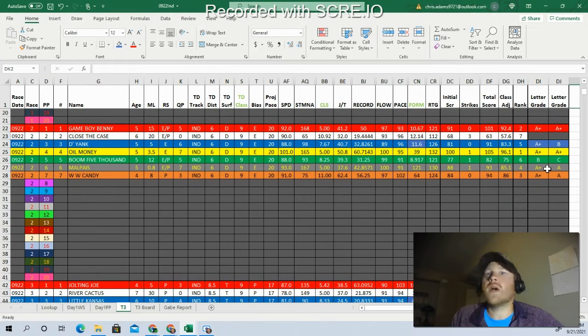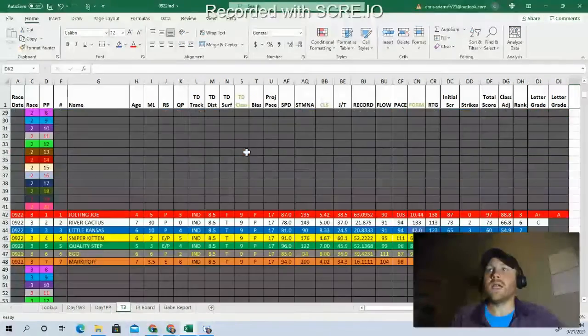Next I would have Game Boy Benny on the rail, though the rail makes me a little nervous, especially as things are drying out. Then WW Candy and then Malpies. Given that Game Boy Benny is 15 to 1, Oil Money is 7 to 2, and WW Candy is 8 to 1, I'm going to go with the single of the three in race one and then come through those three in race two. If that happens, I've beaten a heavy favorite. I think it's doable — I'll take these three and hope to spring some value in leg number two.